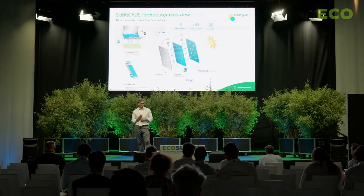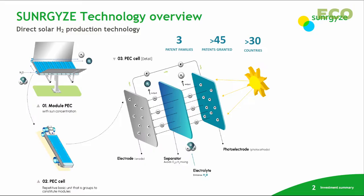Nowadays, everybody agrees that green hydrogen is a vital element for achieving carbon emission objectives and also energy independence. We have globally an objective of more than 400 gigawatts of installed capacity for producing green hydrogen from 2030 to 2040, so it is a really real challenge.